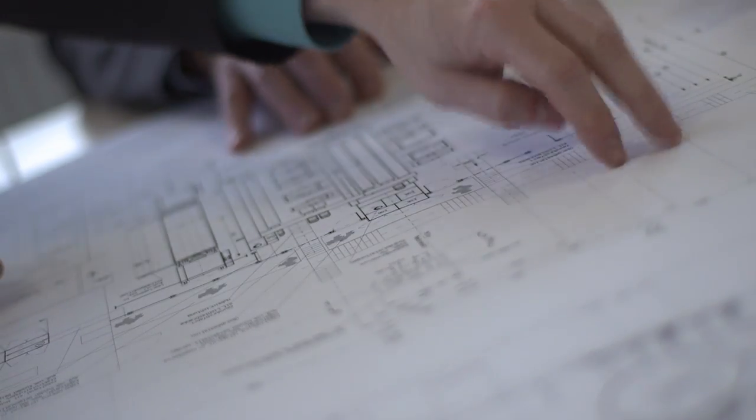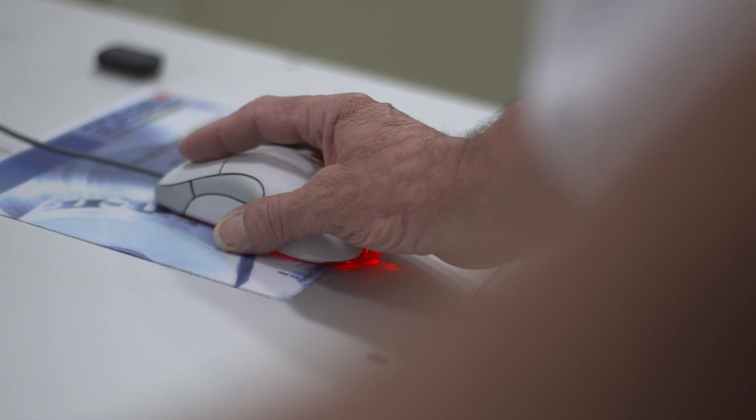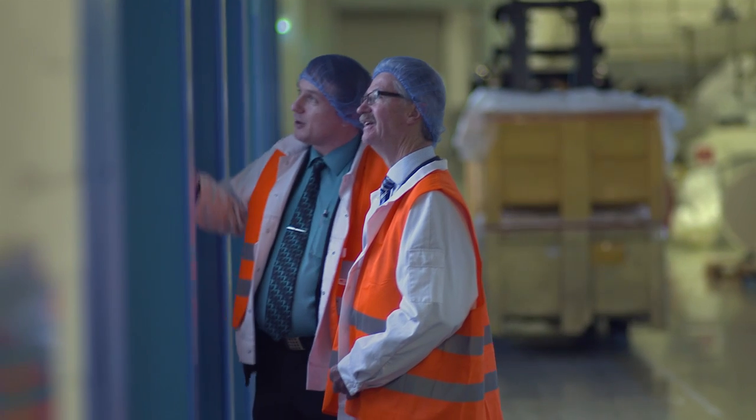The objectives presented to Goebel were clear: an increase in productivity, safety, short changeover times and easy handling. In close collaboration with our customer, we have adapted our Goebel Mono Slit to suit the specific requirements for converting film. For example, the unwind unit is a specialized solution for the customer-specific mother roll.